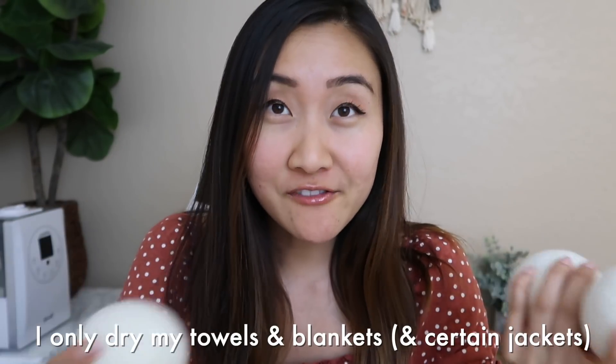I've talked about this in my cleaning routine video — it's these dryer balls made from wool. They are so helpful when it comes to drying my clothes because they really fluff up my towels, my blankets, jackets — whatever needs fluffing. I just throw three of them into the dryer. I don't use dryer sheets and they're reusable, so I just keep using them over and over. These are unscented but you can get scented ones.